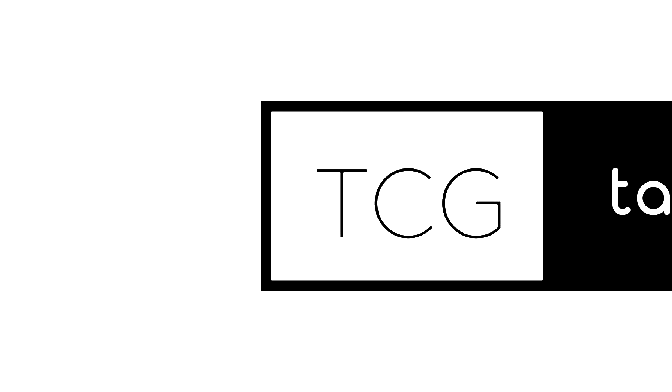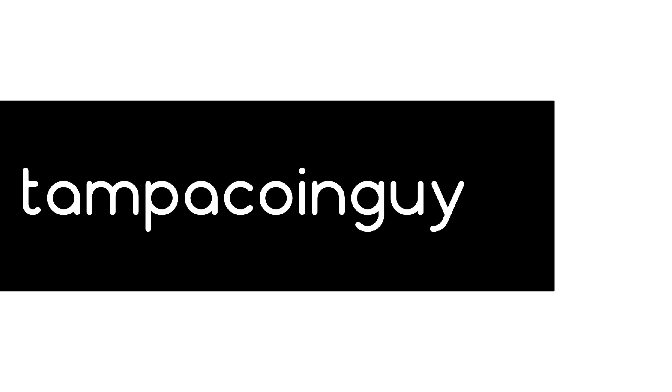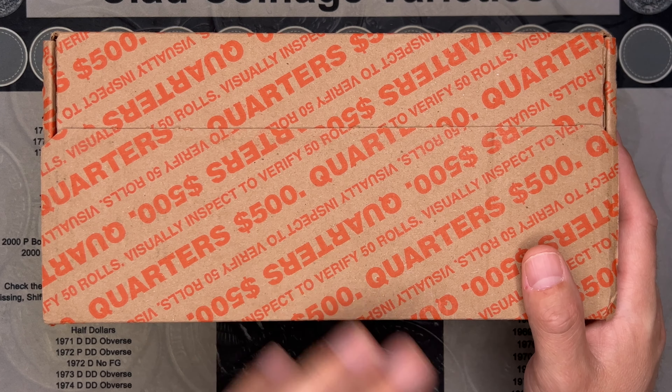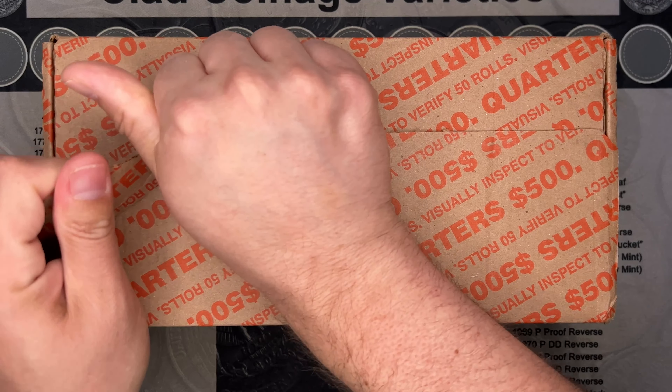Time for another quarter hunt. I picked these up from the bank. I do not recognize this box — you guys let me know what it is. Maybe if I get into it, it'll be illuminating.